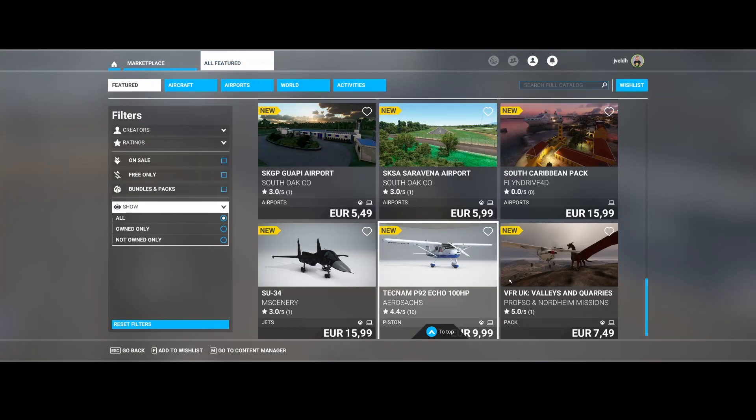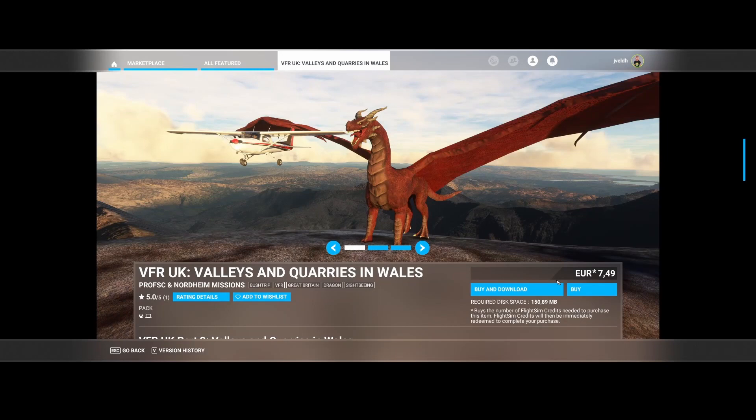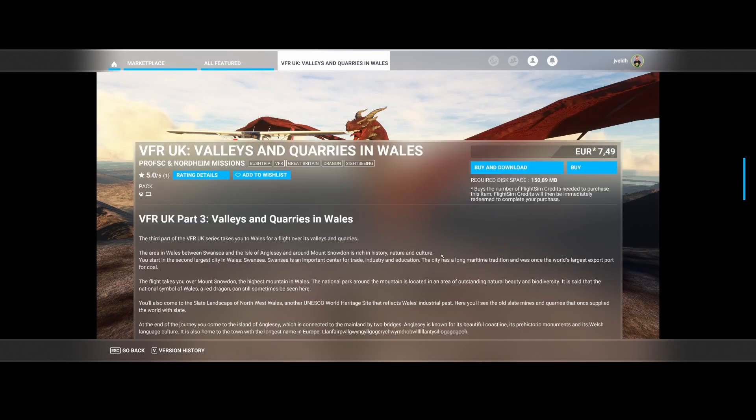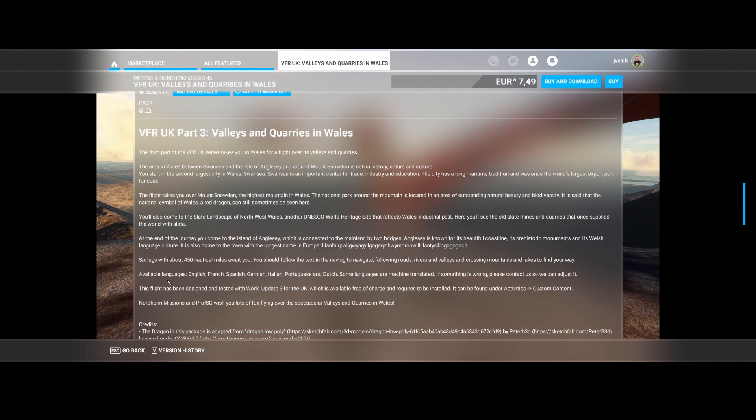The last item is VFR UK: The Valleys and Queries in Wales, by Prof SC and Nordheim Missions. They've released several bush trips covering the area between Swansea and the Isle of Anglesey — around Mount Snowdon. The region is rich in history, nature, and culture, taking you over Mount Snowdon, the highest mountain in Wales, national parks, and several other beautiful areas. In total there are six legs covering 450 nautical miles.